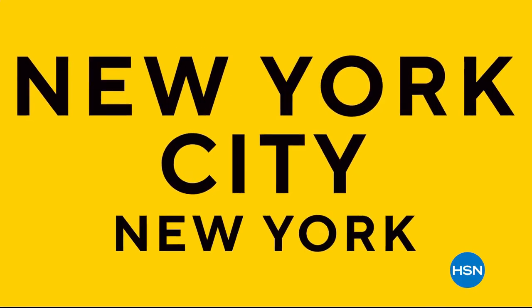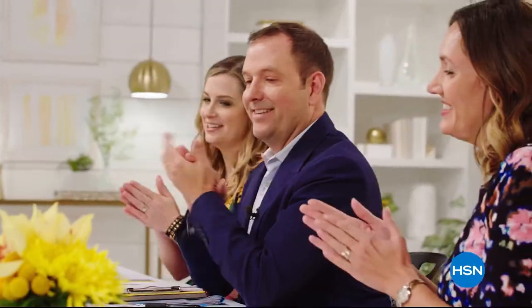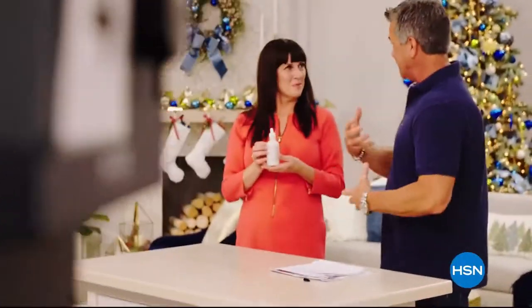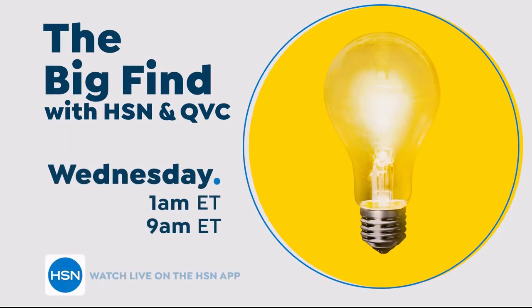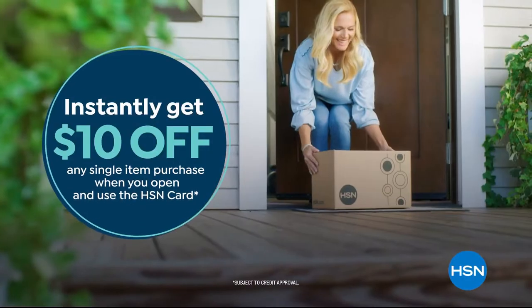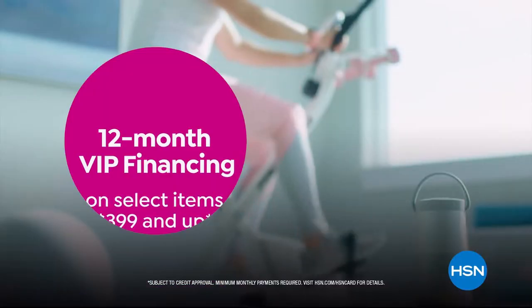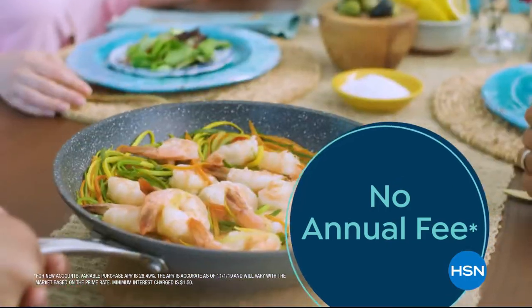HSN and QVC launched a nationwide search to find the next big brands. Entrepreneurs faced expert judges for a chance to see their dreams come true: 'This is a dream I've had since I was 15 years old.' For the first time ever, they will be able to bring their products to you live. Discover all the exciting and innovative products on the premiere of The Big Find. Shop like a VIP with the HSN card — apply now and instantly get $10 off when you're approved. You'll get extra flex on jewelry, beauty, and fashion purchases, VIP financing, and at least eight VIP savings events a year. No annual fee.